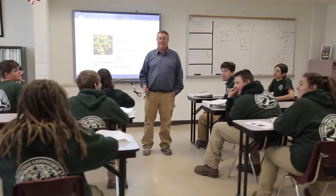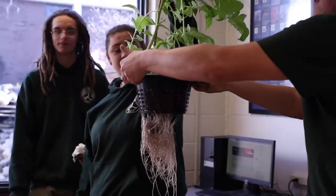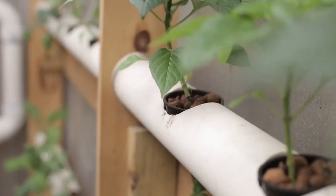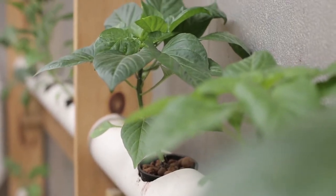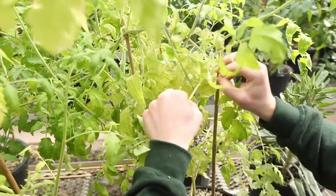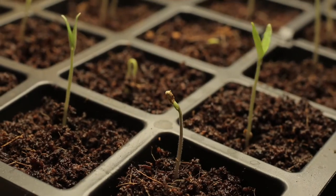In the classroom, students will work with state-of-the-art aquaponics and hydroponic systems and learn about sustainable agriculture. HLD students have the opportunity to earn several certifications and college credits in their three years at Middle Bucks Institute of Technology.